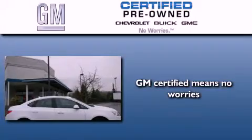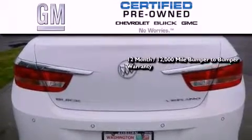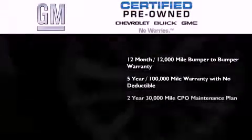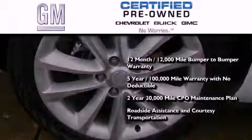A GM certified used vehicle can deliver more satisfaction and certainty than an ordinary used vehicle. GM certified means you get a 12-month, 12,000-mile bumper-to-bumper warranty, a 5-year, 100,000-mile powertrain limited warranty with no deductible, a strict factory-set 117-point inspection, plus roadside assistance and courtesy transportation.